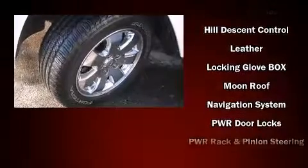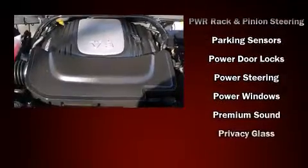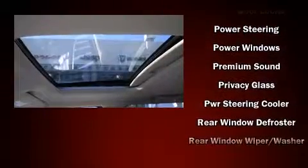Enjoy your favorite music via the stereo system, which includes a CD player with MP3 capability, steering wheel mounted audio controls, a 30 gigabyte hard drive, and six speakers providing excellent sound throughout the cabin.